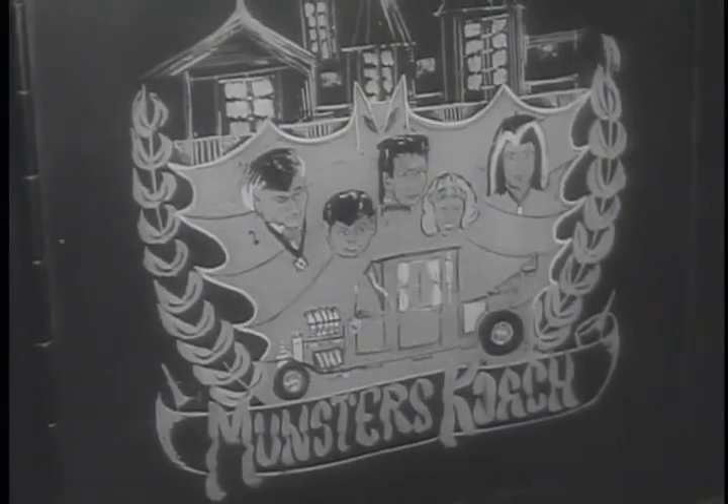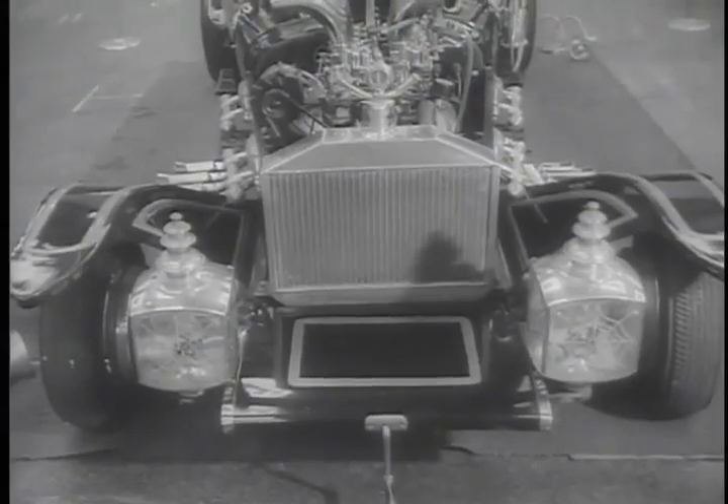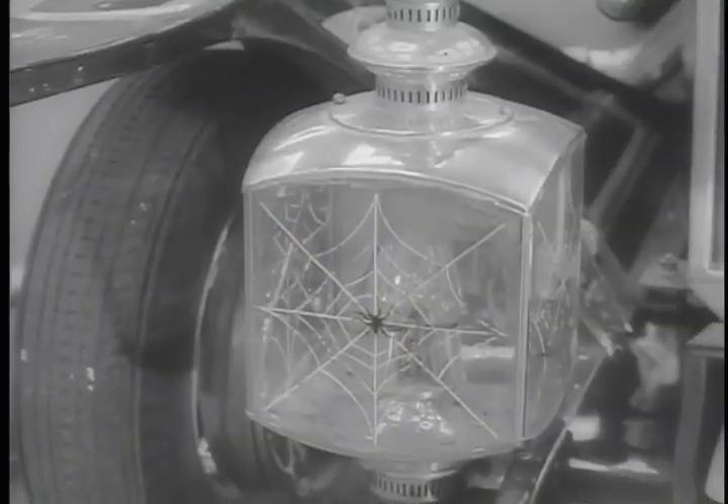One of the most famous custom cars ever built is the Weirdo, put together for the Munsters. It may not get many miles to the gallon, but it's fine for a ghost-to-ghost trip.